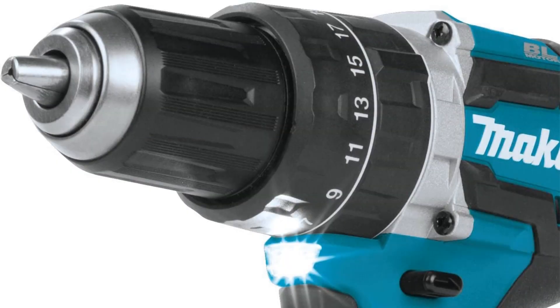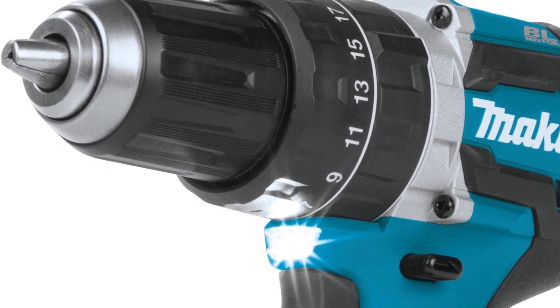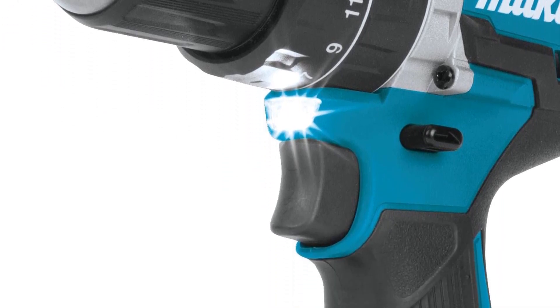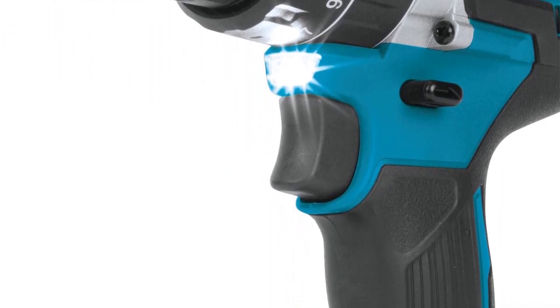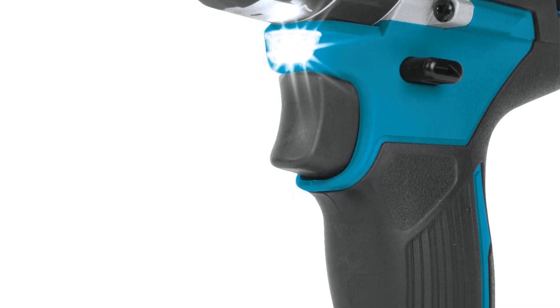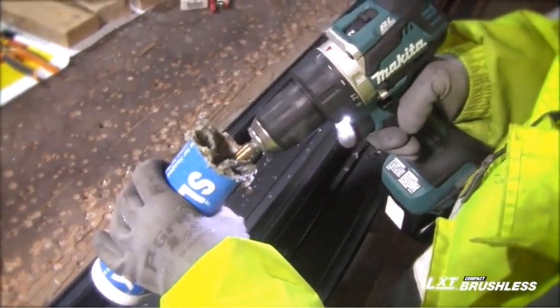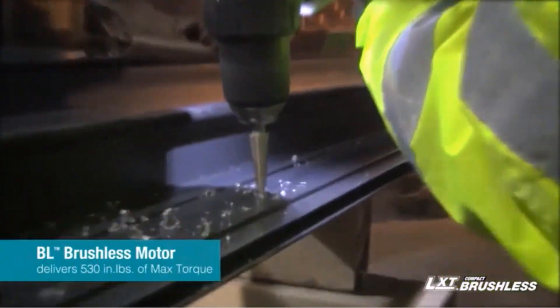The Makita XPH12R is built to last as well. In spite of the dirt, debris, and contaminants in the workplace, this tool remains durable enough to take whatever abuse it suffers. You should note that this drill is great for light to medium-duty drilling — heavy hammer drilling will cause it to wear out quickly. Overall, this durable, fast-charging, and powerful hammer drill is one of the best hammer drills you can purchase.